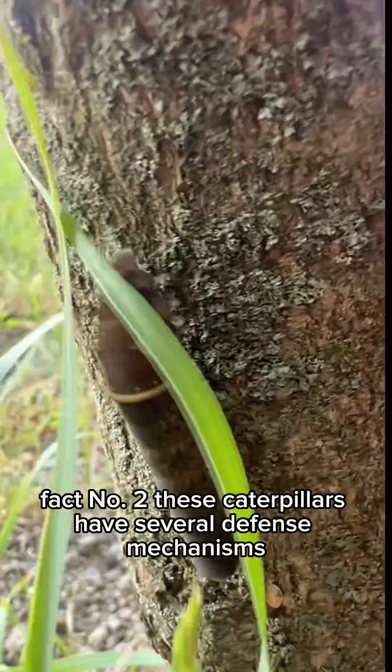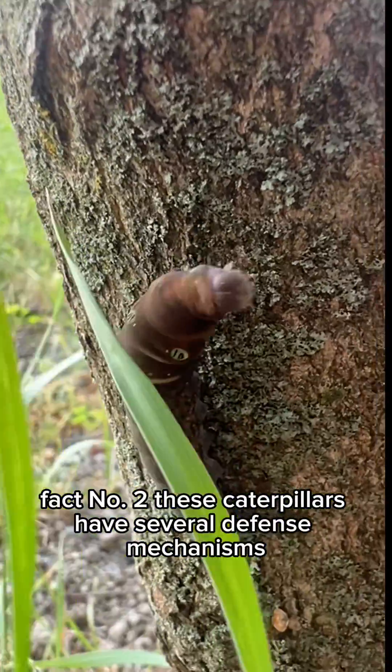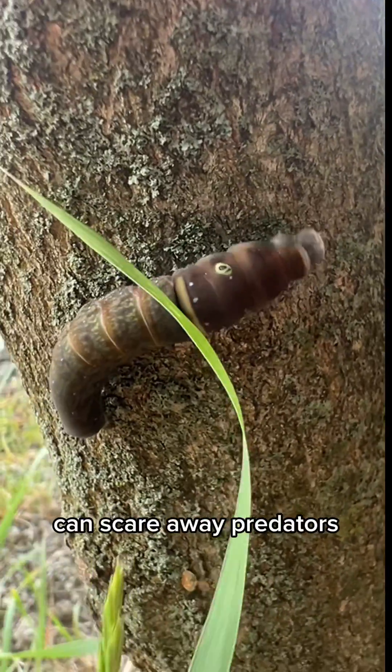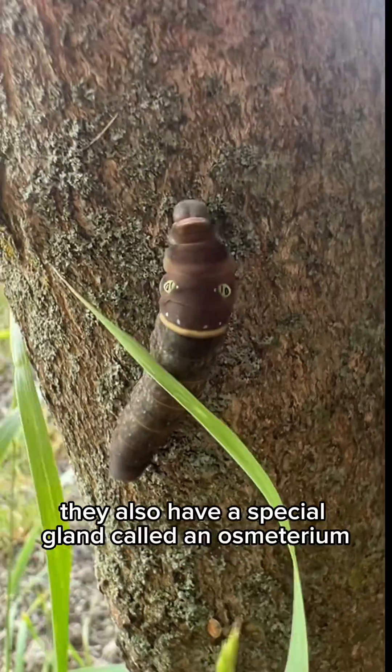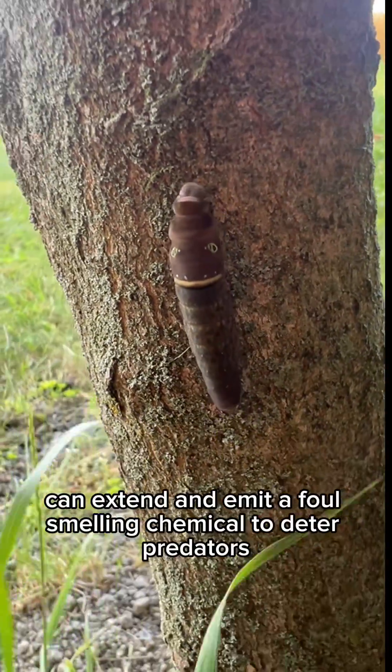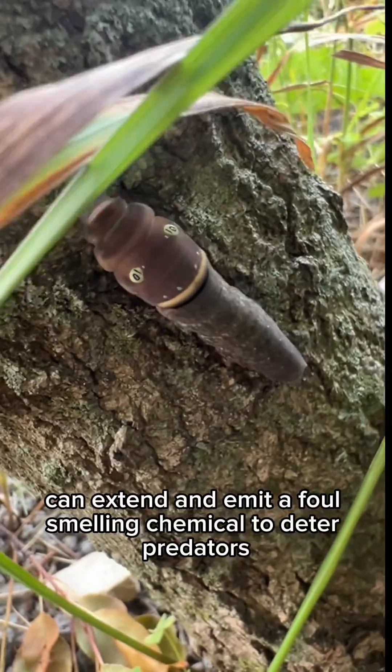Fact number two. These caterpillars have several defense mechanisms. Their false eyespots, which make them look like a snake, can scare away predators. They also have a special gland called an osmaterium, which when threatened, can extend and emit a foul-smelling chemical to deter predators.